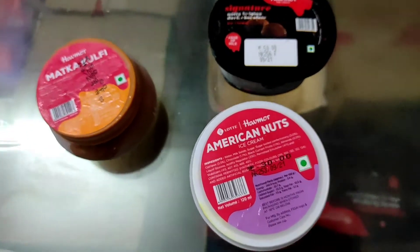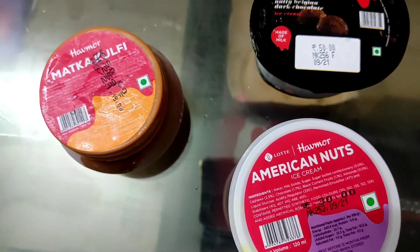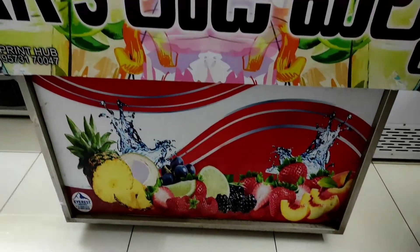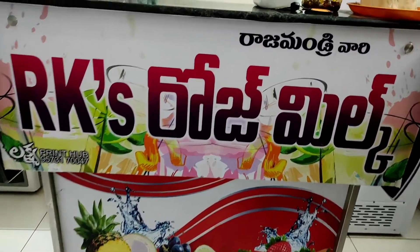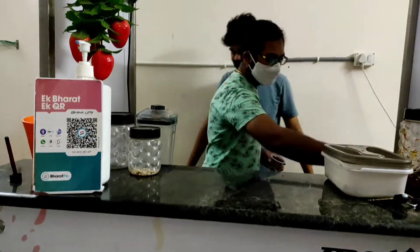Cool tea, mixed nuts, and there are plenty of varieties available. We are going to take a video with the rose milk.